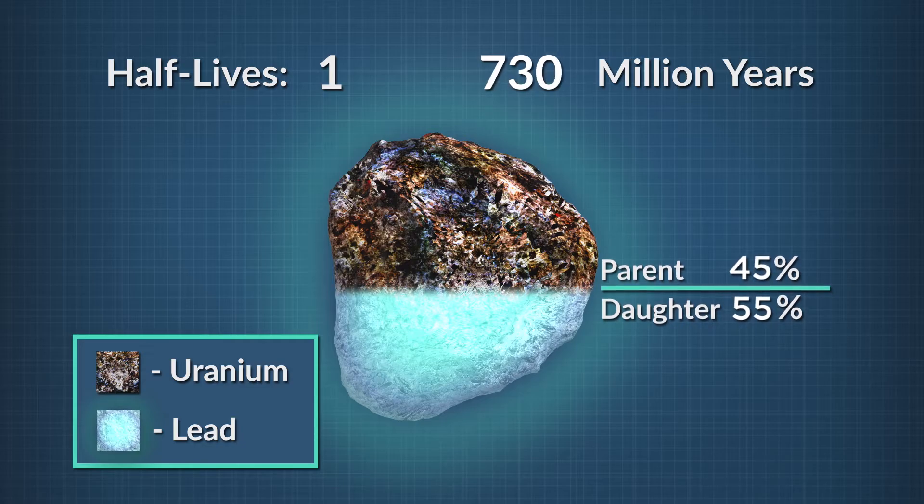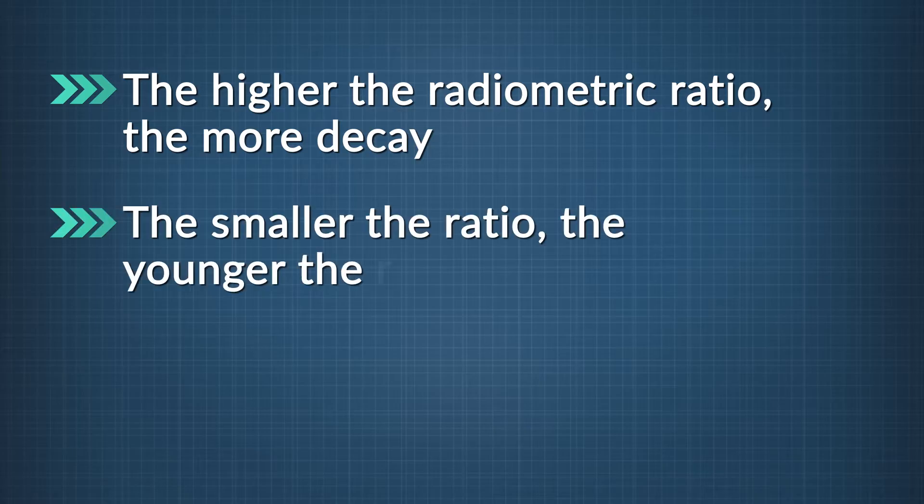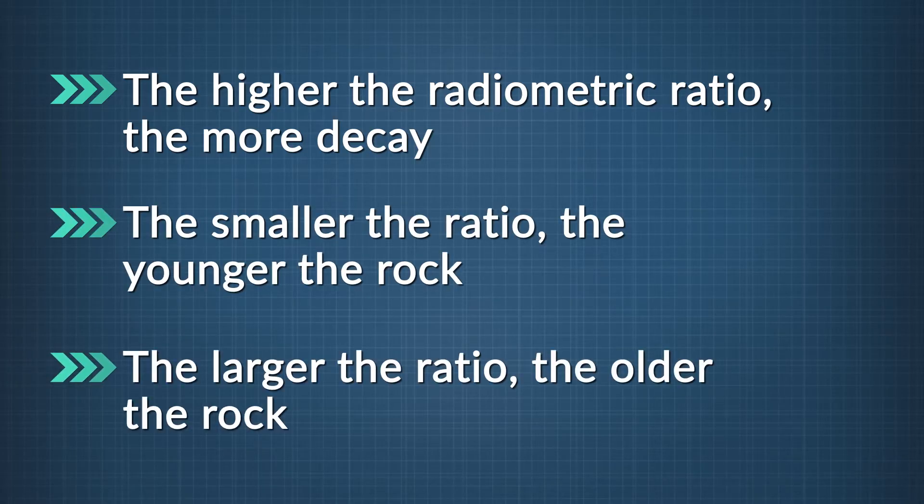Lead-207 is the daughter isotope. The higher the radiometric ratio, the more decay has taken place. A smaller ratio indicates a younger rock, while a larger ratio indicates an older rock.